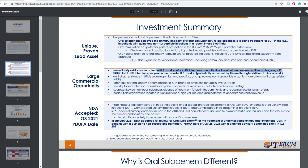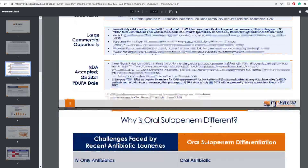In January 2021, the NDA was accepted for review for oral sulopenem for the treatment of uncomplicated urinary tract infections in patients with a non-susceptible pathogen. The PDUFA date is July 25th, 2021, with a planned advisory committee likely in Q2 of 2021, which we are on the cusp of.